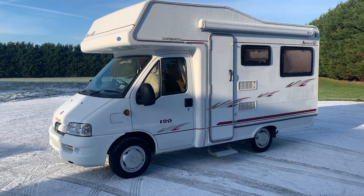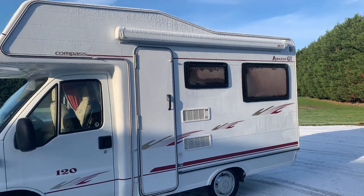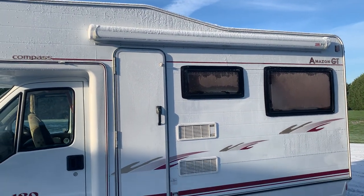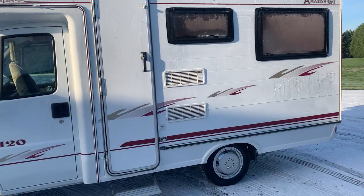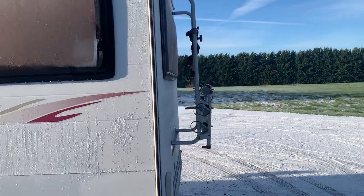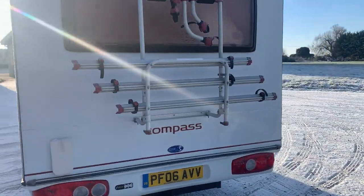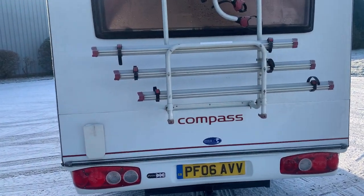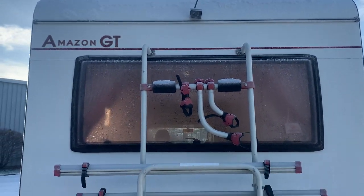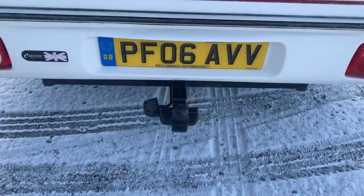We're just going to go along the outside so you can see the extras. As you can see, we do have a Fiamma F45 canopy awning. Coming along to the back, we have a free-leaf bike rack, the three bikes, and just above that we do have a reversing camera monitor. And there is a tow bar fitted down below as well.